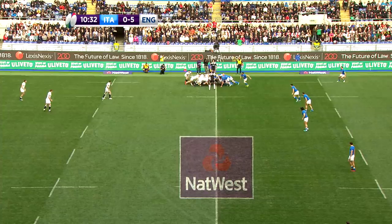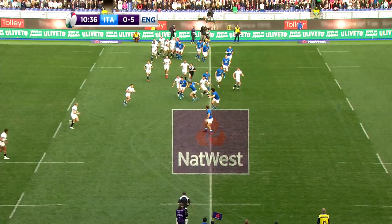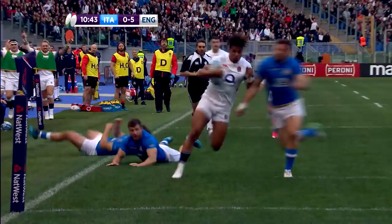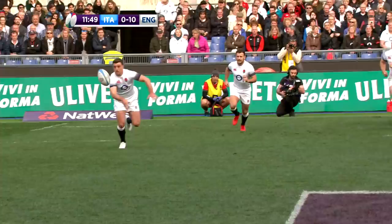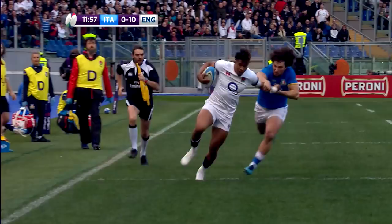No sooner had the match resumed than England were back in full flow. May fed Watson out wide and the winger still had plenty to do, but the Italian defence was slack and Watson hit top gear to charge for the corner and dot down for his and England's second try of the game. A wonderful score from the 23-year-old who showed strength and great pace, and although Farrell missed the conversion, England were cruising 10-0 ahead with just over 10 minutes played.